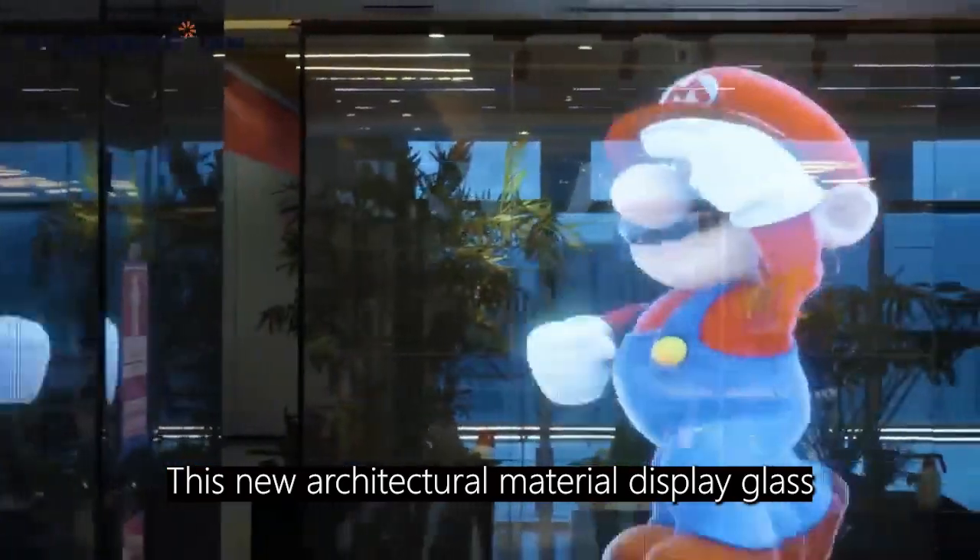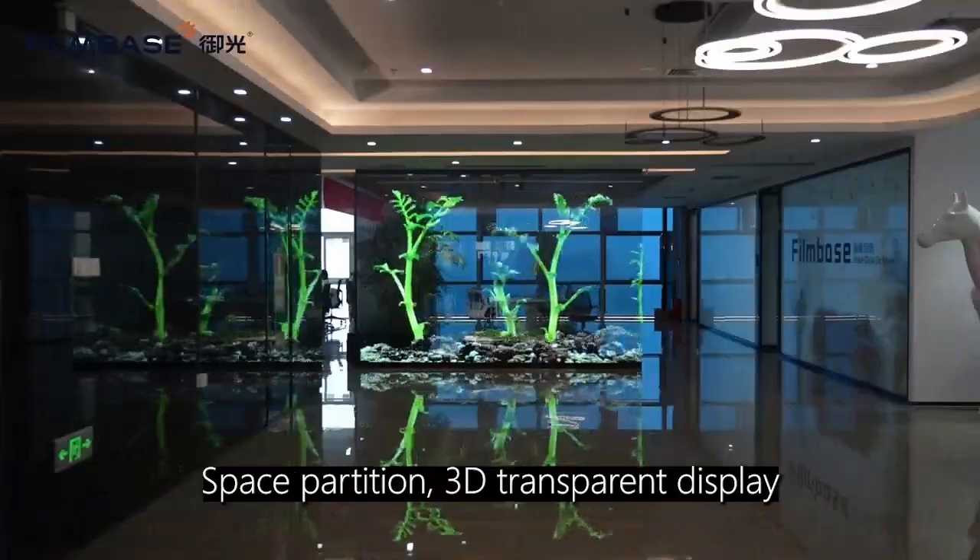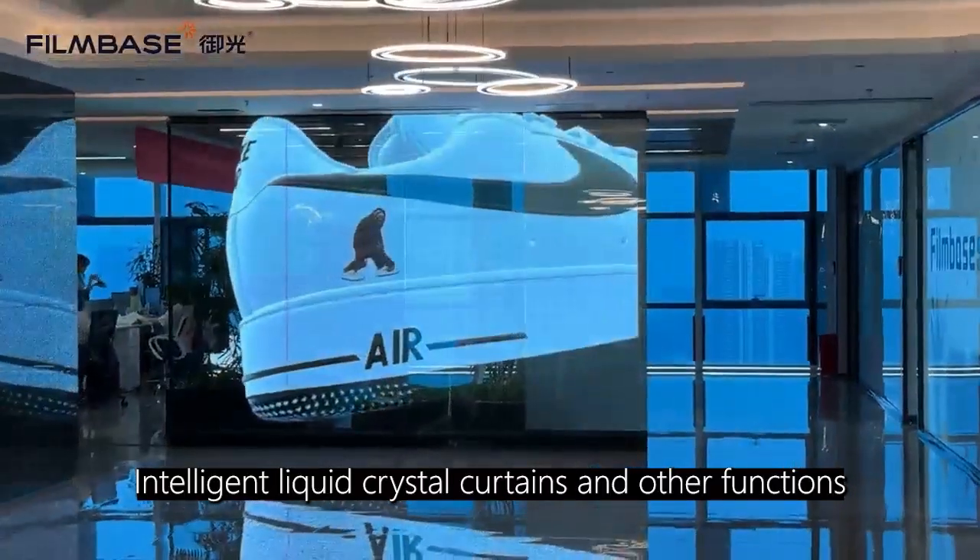This new architectural material display glass integrates architectural curtain wall, space partition, 3D transparent display, intelligent liquid crystal curtains, and other functions.